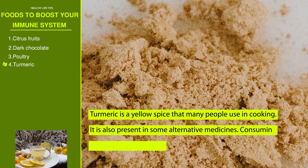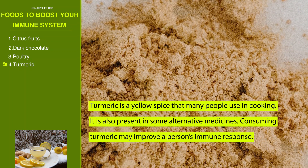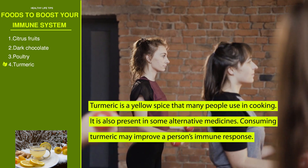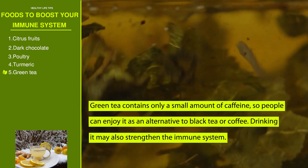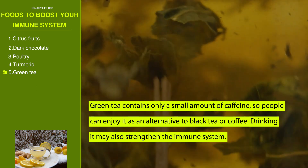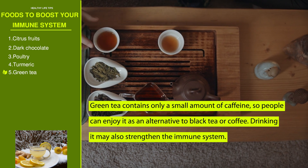Number four: turmeric. Turmeric is a yellow spice that many people use in cooking and is also present in some alternative medicines. Consuming turmeric may improve a person's immune response. Number five: green tea. Green tea contains only a small amount of caffeine, so people can enjoy it as an alternative to black tea or coffee, and drinking it may also strengthen the immune system.